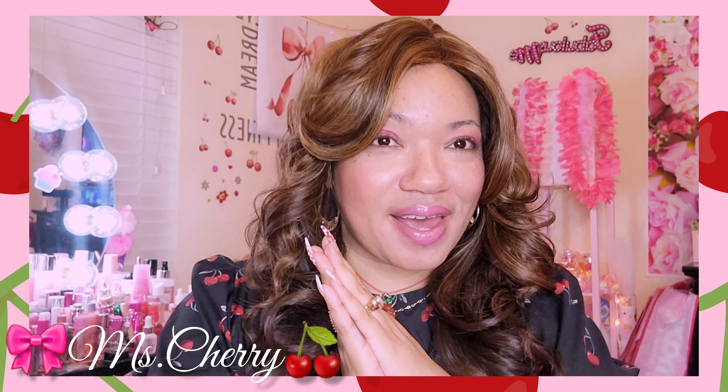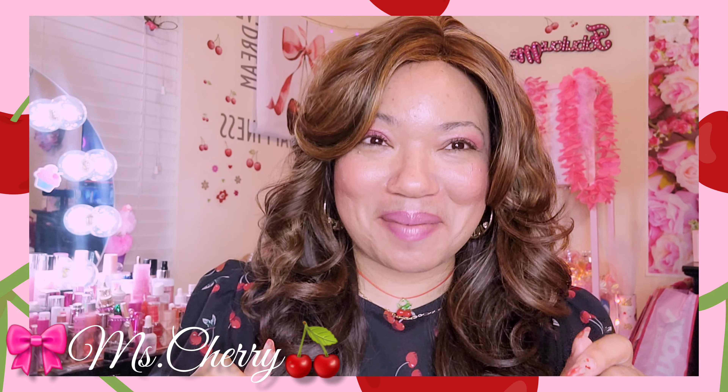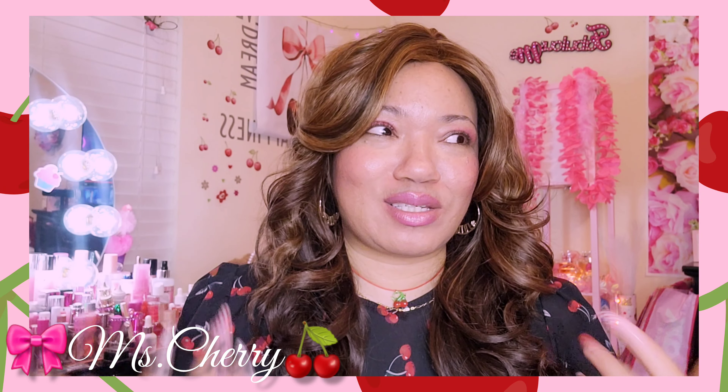All right guys, I am back — shout out to all my new cherry pies, Miss Cherry, love you and appreciate you — old, new, OG, brand new — y'all the sweetest, the bestest, period. Shout out to 'What's Trending' — she saw this purse in a vlog and asked me to bring it out, so I looked through my videos and didn't see this one.